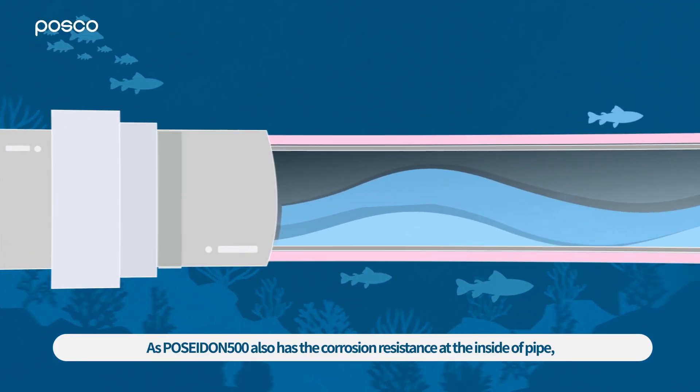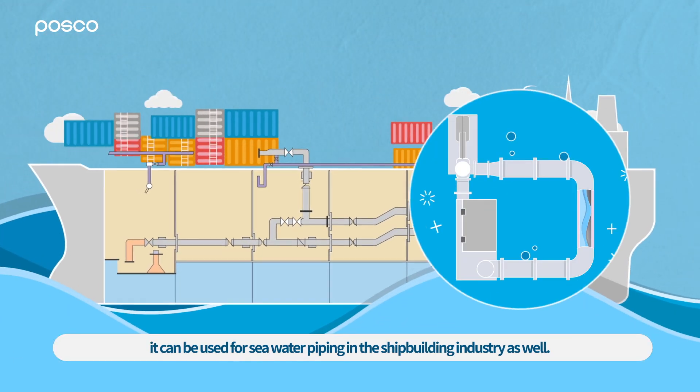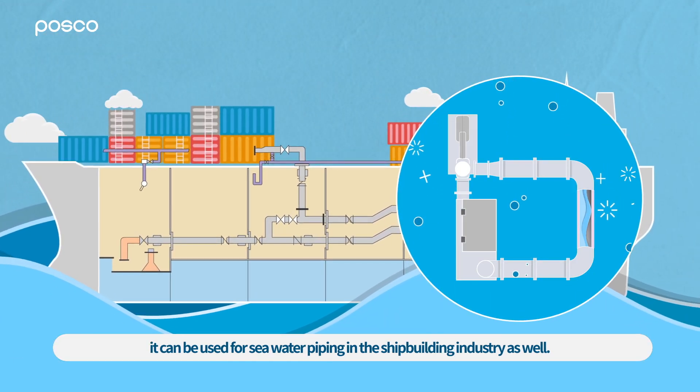As Poseidon 500 also has corrosion resistance at the inside of the pipe, it can be used for seawater piping in the shipbuilding industry as well.